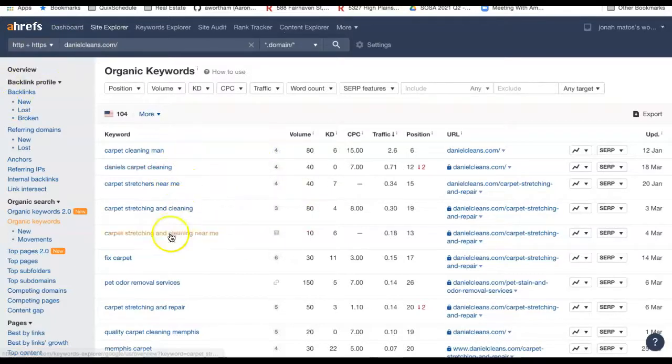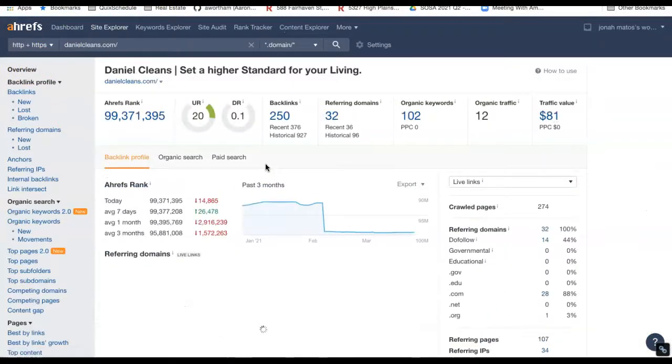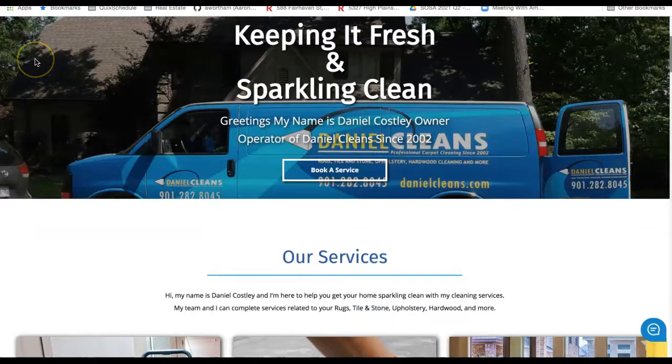Getting these keywords specifically that you want to rank for put into the text within your website is how you're going to rank for those as well. So to go over everything: getting good quality keywords in your text, about 1,500 words on your home page and about 750 to 1,000 words on every additional page, getting good quality trusted referring domains to bring your DR number up, as well as more citations to drive that number up. Getting these as close to a one-to-one ratio is going to boost you up on Google Maps, Google My Business, and get a lot more leads in your door.